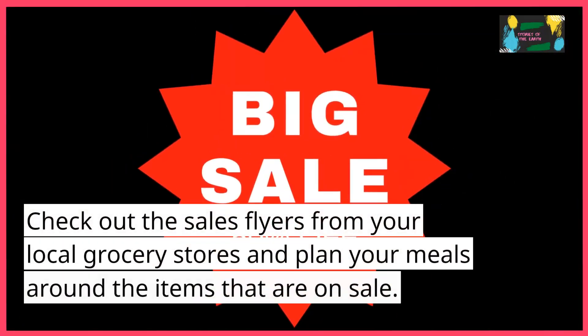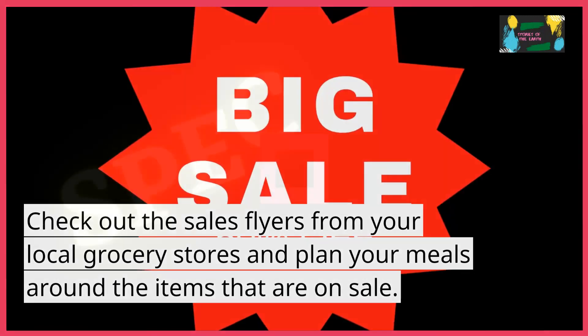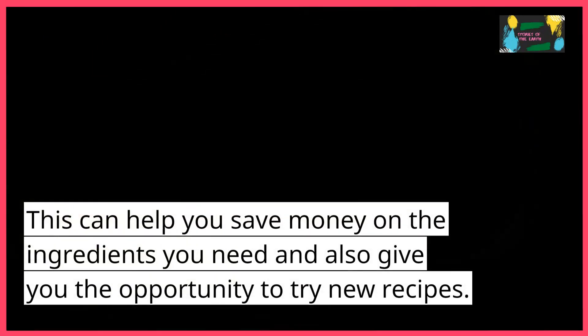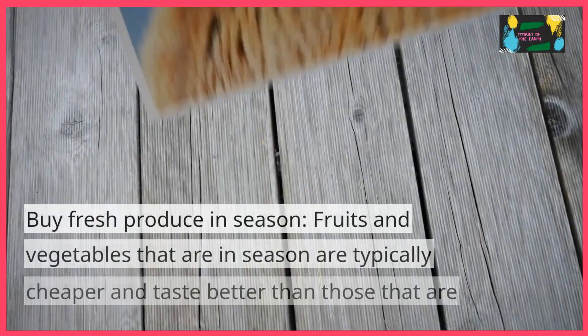Plan your meals around what's on sale. Check out the sales flyers from your local grocery stores and plan your meals around the items that are on sale. This can help you save money on the ingredients you need and also give you the opportunity to try new recipes.